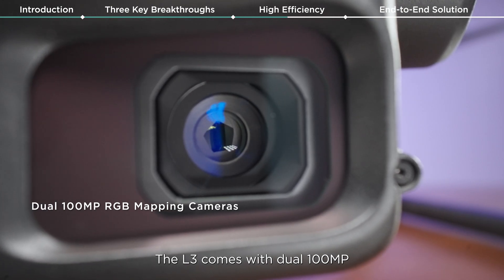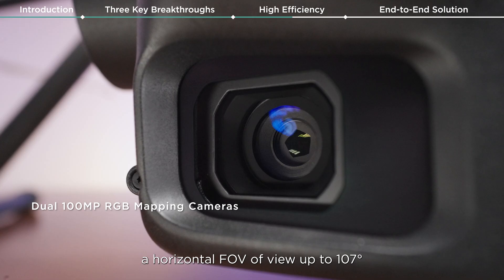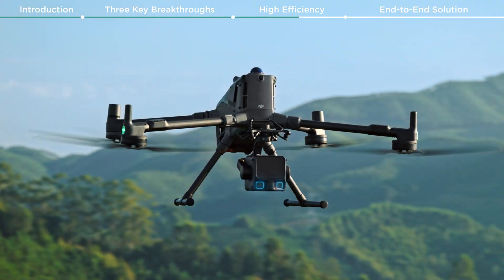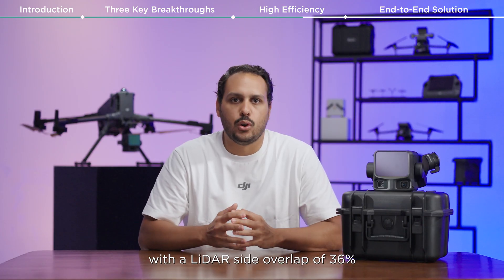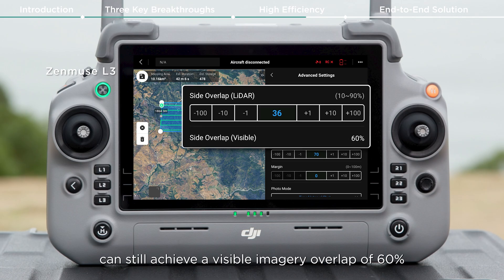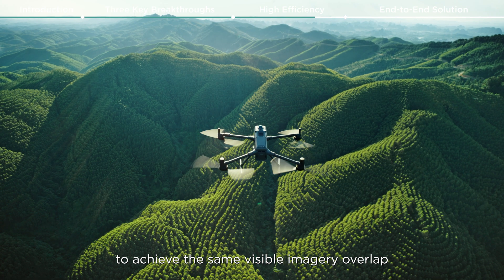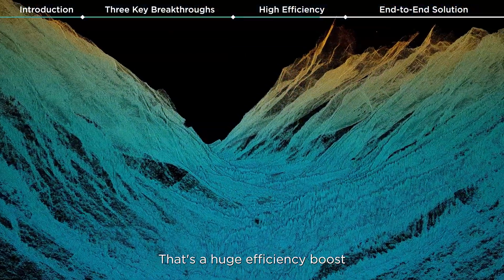The L3 comes with dual 100 megapixel RGB mapping cameras that provide a horizontal field of view up to 107 degrees, allowing you to survey much larger areas in a single flight. An L3 mapping mission with a LiDAR side overlap of just 36 percent can still achieve a visible imaging overlap of 60 percent, compared to the L2 which would require at least 48 percent LiDAR overlap to achieve the same visible imaging overlap. That is a huge efficiency boost.